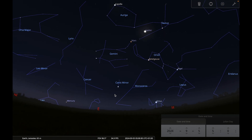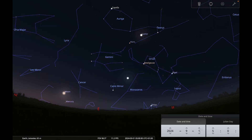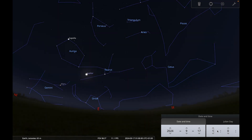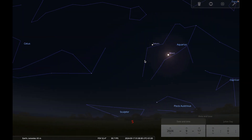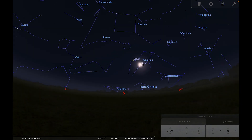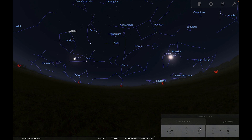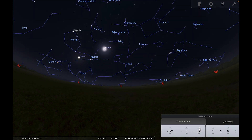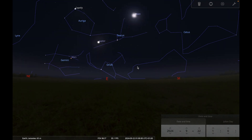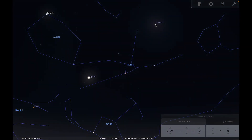Looking at how the moon interacts with the planets this month: we've already seen the very thin crescent moon with Mercury on the 1st. On the morning of the 17th, we can see the almost-full moon — the moon is full on the 18th — near Saturn in Aquarius. Continuing onwards to the 22nd, you've got the moon, the Pleiades, and Uranus all forming a triangle, which you can observe with binoculars or a small telescope.